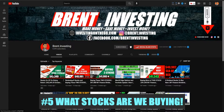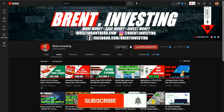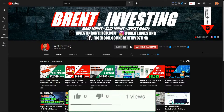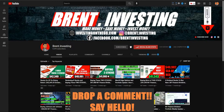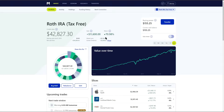Number five is what stocks are we buying, looking at current opportunities presented this past week and continuing to dollar cost average. If you're brand new here, go down below and hit the subscribe button, hit the bell to be notified every time we release a new video, and give this video a thumbs up. If you have any comments or questions, drop them in the comment section below.